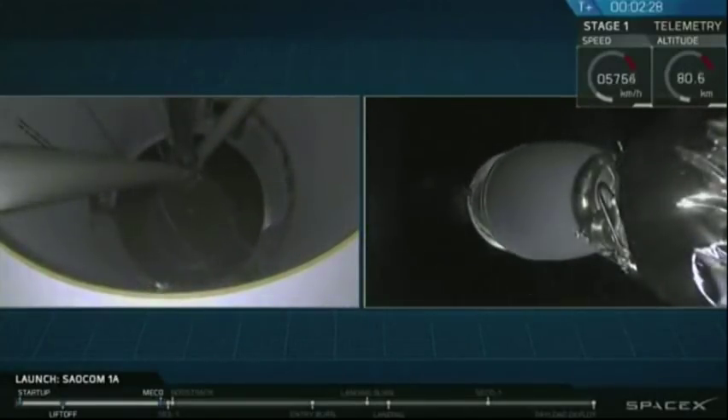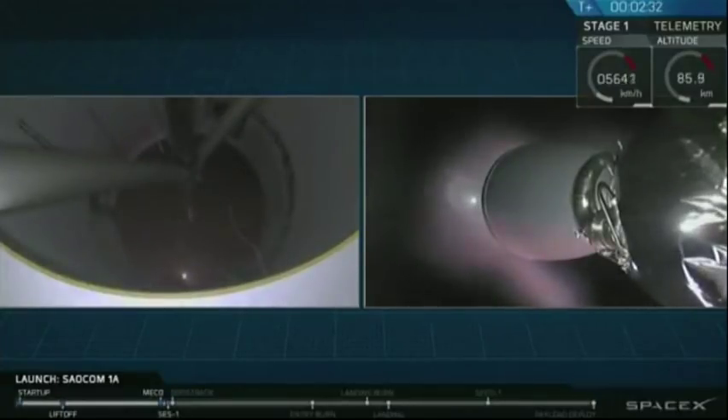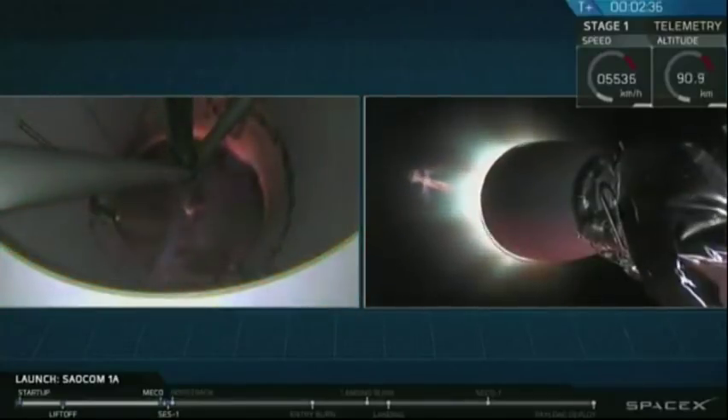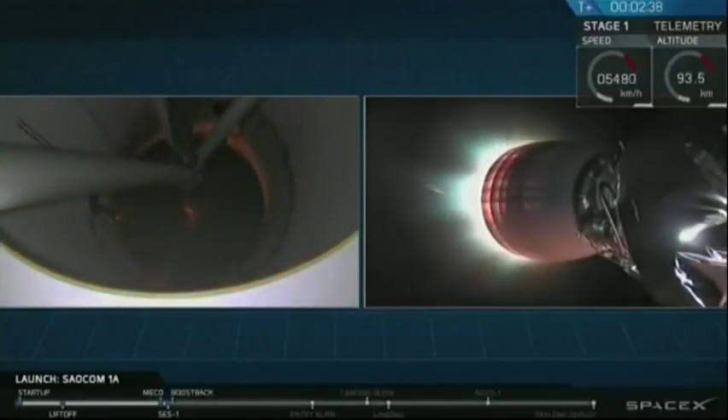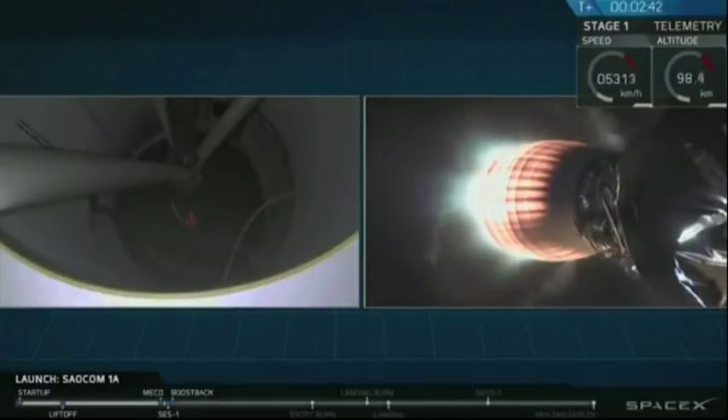And there you have it. We had a successful main engine cutoff and then a good stage separation of that first stage. You can see the second stage Merlin vacuum engine lighting up right now, heating up and preparing to boost that payload the rest of the way and towards its intended orbit.